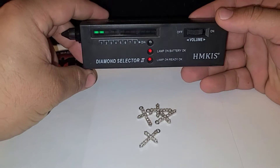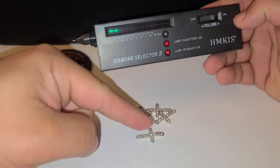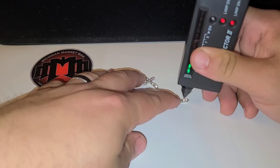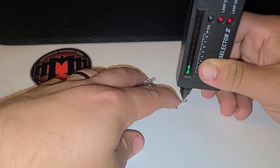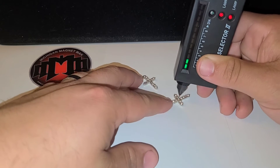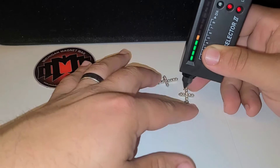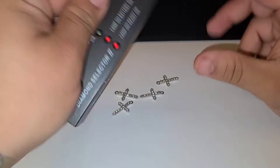Never know. Got this here diamond tester, the Diamond Selector 2 by HMKIS. When I take this little point here and I push it down onto one of these little stones, it should shoot all the way up to nine if it is a diamond. So let's go ahead and check to see if it is a real diamond or not. It went up a little — that one isn't real. That one isn't real. It's kind of hard to hold this thing down and not have it slide off. So when you touch metal, it makes it go all the way up — so that's a false reading. It's a shame that these aren't real, but now we know.